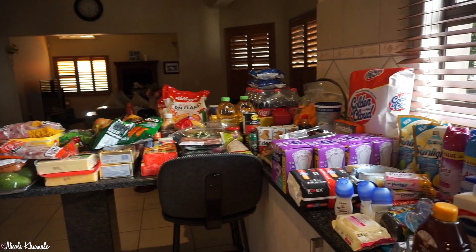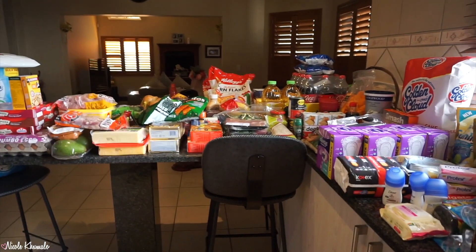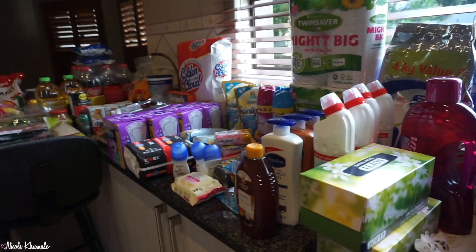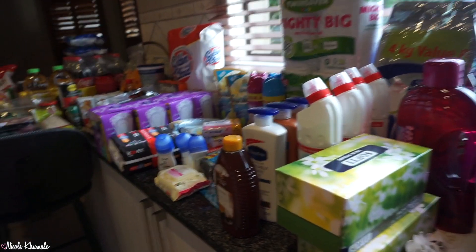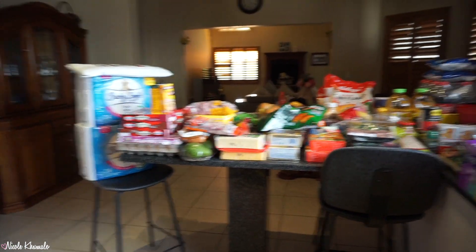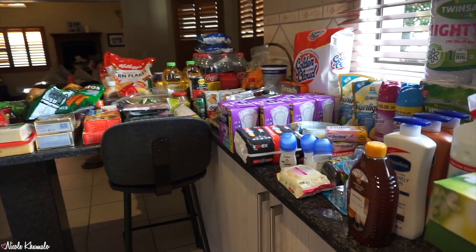And yeah, this is everything that we got. It's not a massive haul but it's not as bad as I thought it was going to be — we got basically everything that we needed. There were a couple of things we didn't get, but very little. So I don't think we did too bad with this one. Okay guys, that is the end of this grocery haul. I really hope you enjoyed it — if you did, please give it a thumbs up, don't forget to subscribe, and you can check me out on Instagram and Facebook. I will see you guys in the next video.